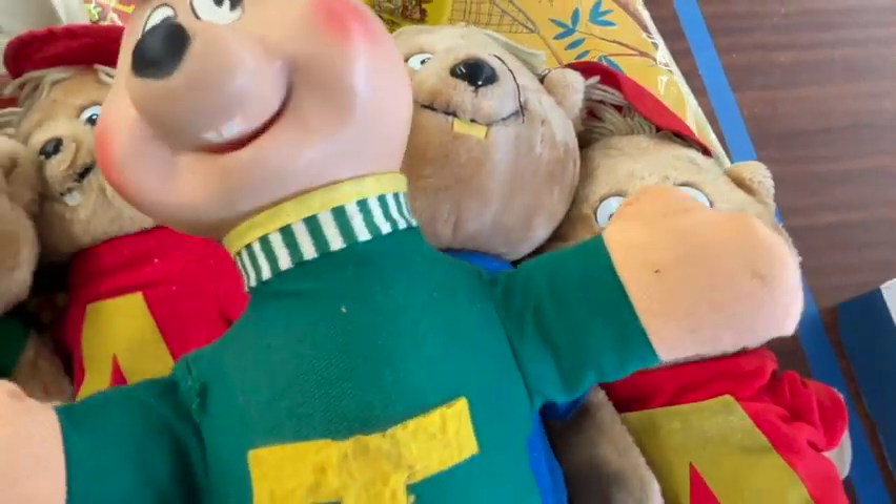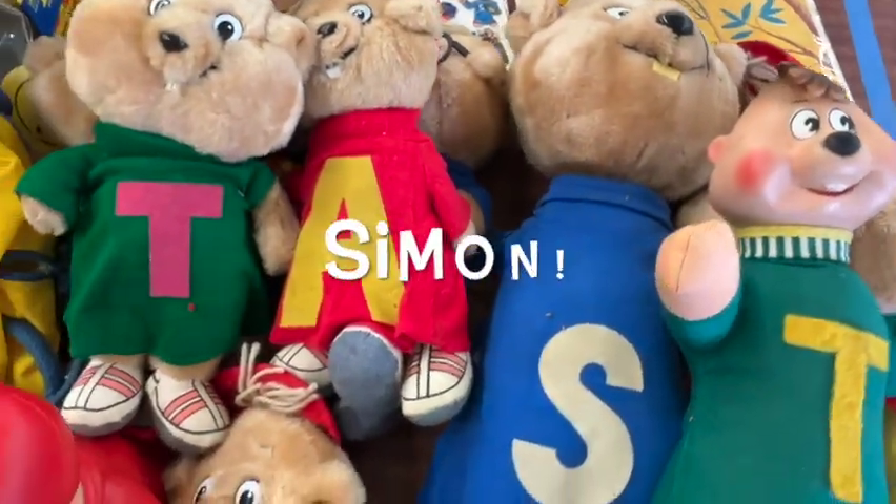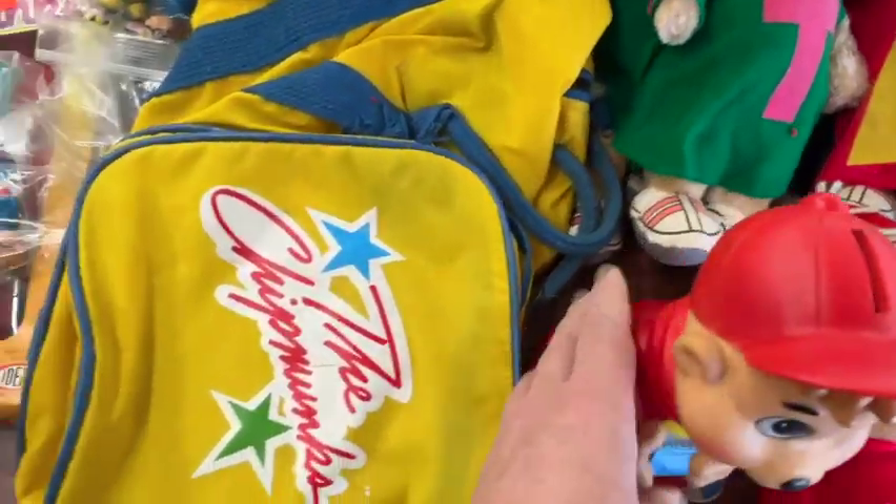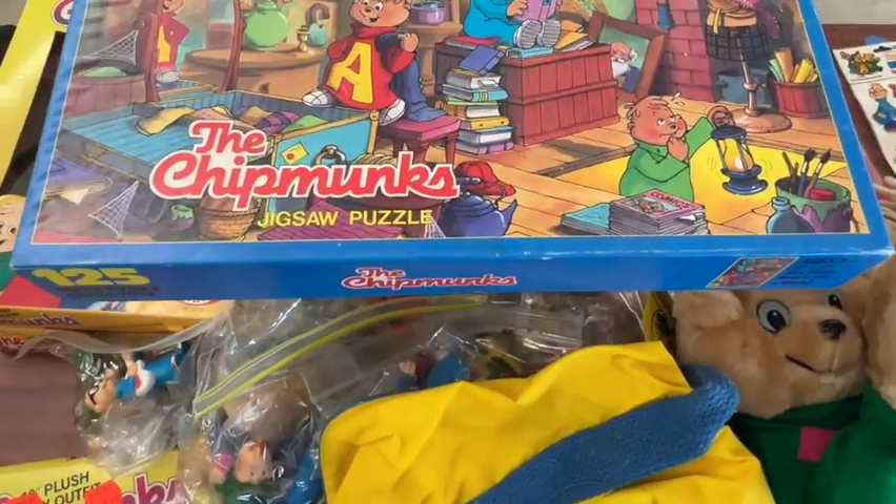Here's Alvin and the Chipmunks. What are their names? Alvin, Theodore, and... something that starts with an S. I should know that, actually, but I can't remember. Someone's whole chipmunks collection.